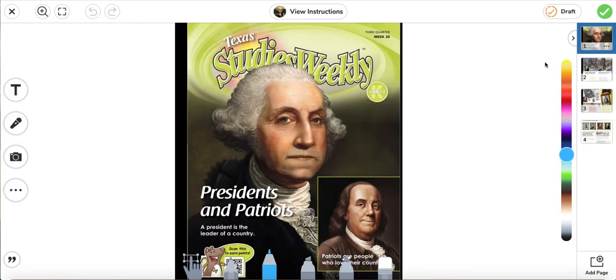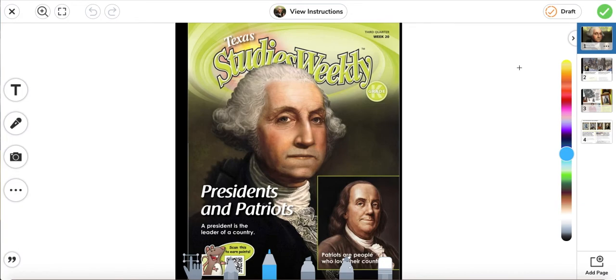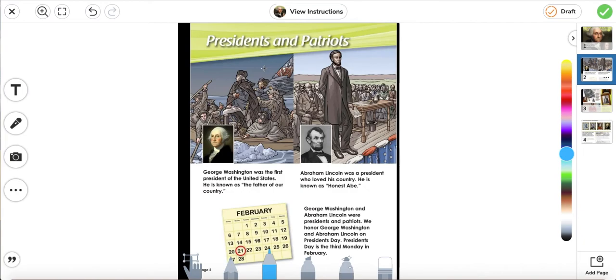Next, we're going to move on to social studies. We're going to read the story again about presidents and patriots, and then answer some questions. A president is the leader of a country. Patriots are people who love their country. George Washington was the first president of the United States — he is known as the father of our country. Abraham Lincoln was a president who loved his country — he is known as Honest Abe. George Washington and Abraham Lincoln were presidents and patriots. We honor them on President's Day.